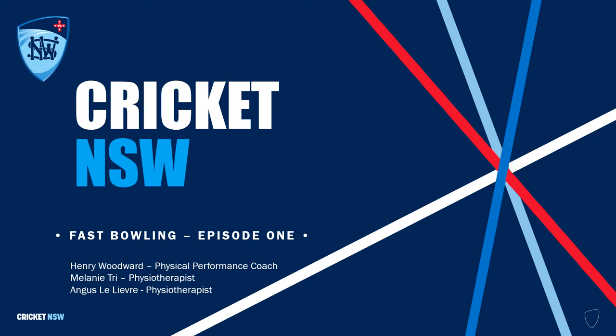Hi there. This is episode one of the Fast Bowling Workload Education Series. I'm Henry Woodward, joined by Mel Tree and Angus Lelivre. Mel's going to kick things off with the demands of fast bowling, then pass to me on the importance of strength and conditioning. Then Angus is going to finish things off with progressive overload. Over to you, Mel.